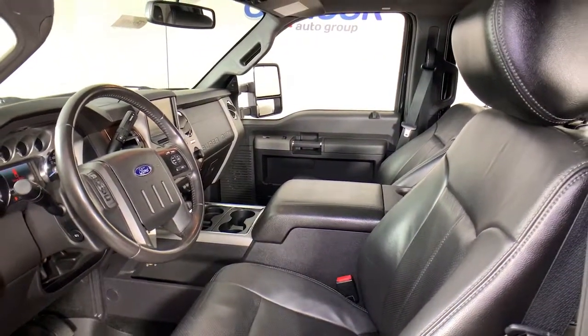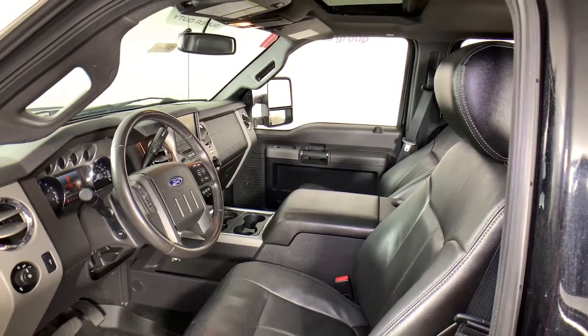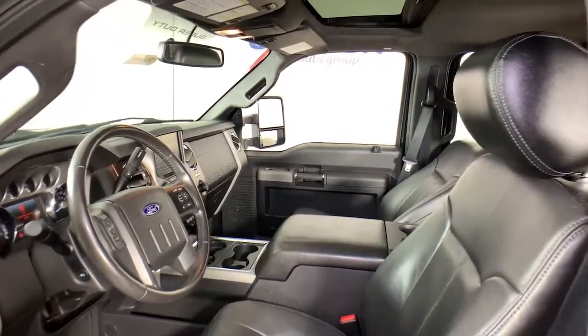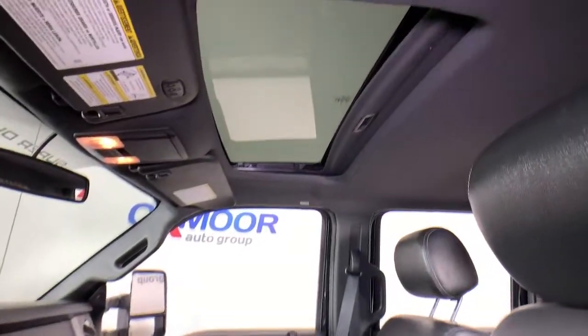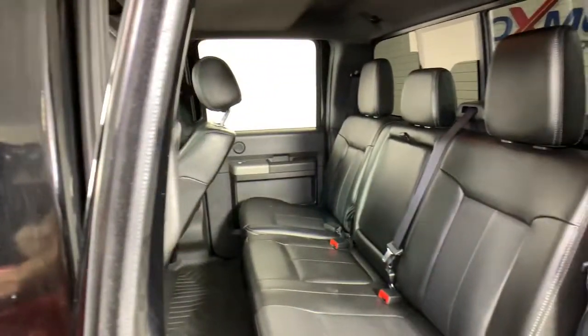These are just some of the great options this vehicle comes with: electronic stability control, trip computer, power windows, bucket seats, four-wheel disc brakes, power steering. Get into a truck with serious work ethic.